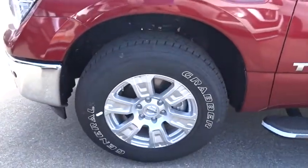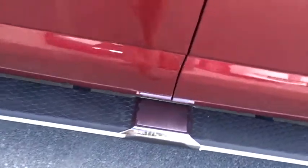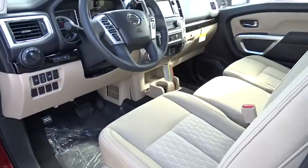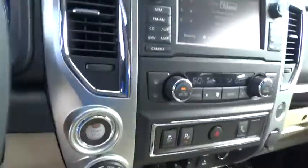Aluminum wheels, keyless start, four-wheel drive, four-wheel disc brakes, cruise control, rear defrost, AM-FM stereo radio, power door locks, MP3 player, CD player, security system.